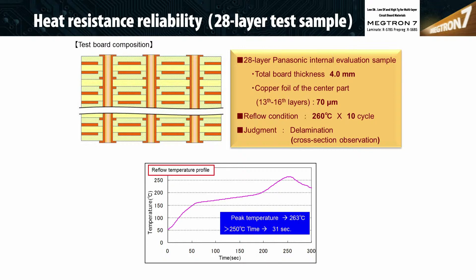Thermal testing was performed on PCBs built with Megtron 7 and Megtron 6 using Panasonic's Advanced Test Vehicle — 28 layer, 120 mils thick — with six 2-ounce ground planes. Multiple drill sizes and pitches were incorporated in the test vehicle. All samples built with Megtron 7 and Megtron 6 passed without any indication of voiding, separation, or delamination through 10 times 260 degrees Celsius reflow.